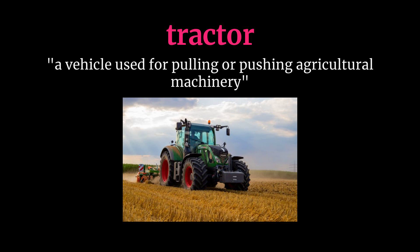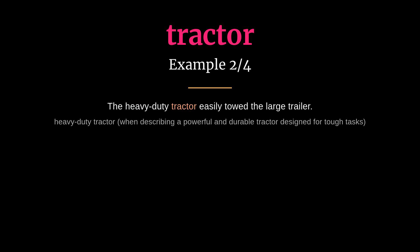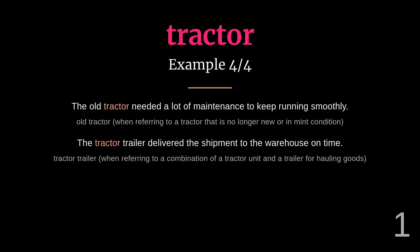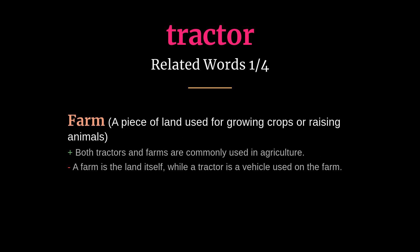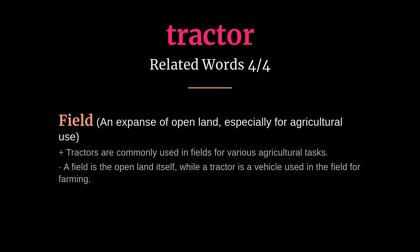Tractor: meaning a vehicle used for pulling or pushing agricultural machinery. The farm tractor plowed the field before planting the seeds. The heavy-duty tractor easily towed the large trailer. Related words: farm, plow, harvest, field.